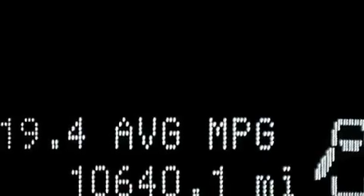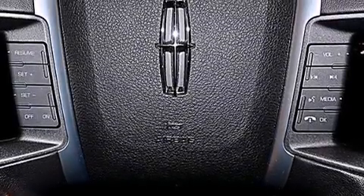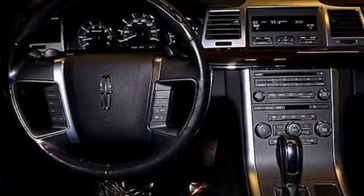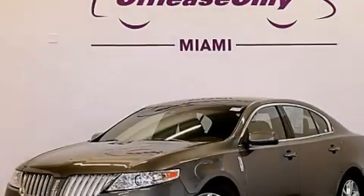The following features are also included: memory settings for the seat positions so you can recall your favorite alignment with the push of one button, air conditioning with automatic climate control, cruise control, leather seats, front and rear floor mats, and 12-volt power outlets.